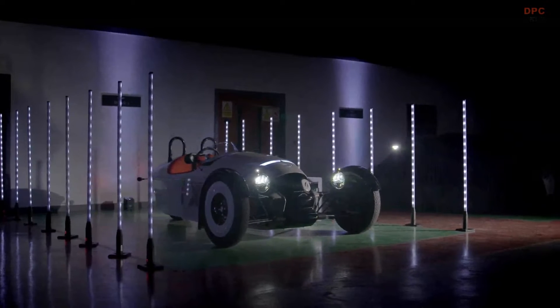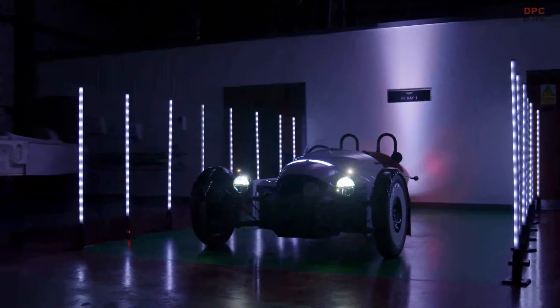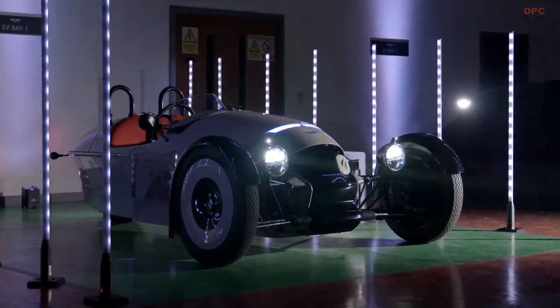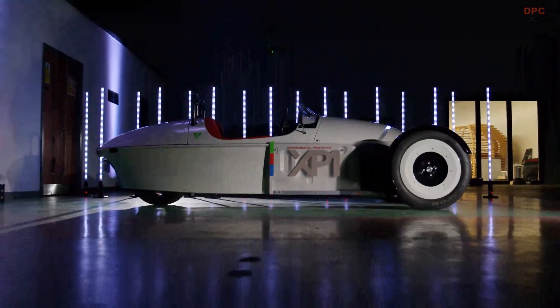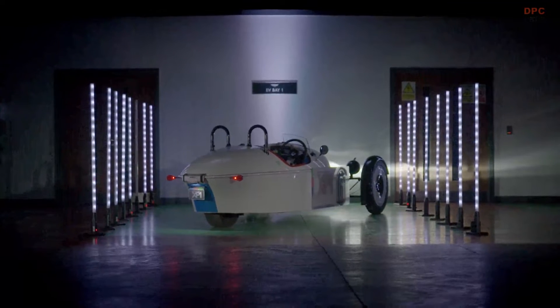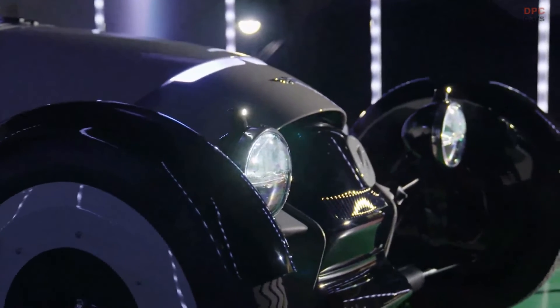In today's automotive industry, even the smaller car makers are facing the need to shift towards electric vehicles. This transition is particularly challenging for companies specializing in sports cars, where balancing the addition of batteries and electric motors against the traditional lightweight design is crucial. One example of overcoming this challenge is Caterham's Electric Coupe, which demonstrates the possibility of minimizing the added weight.